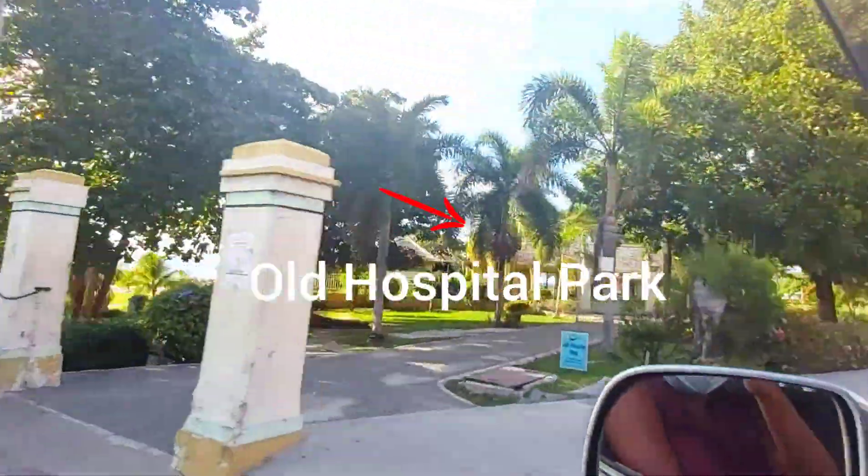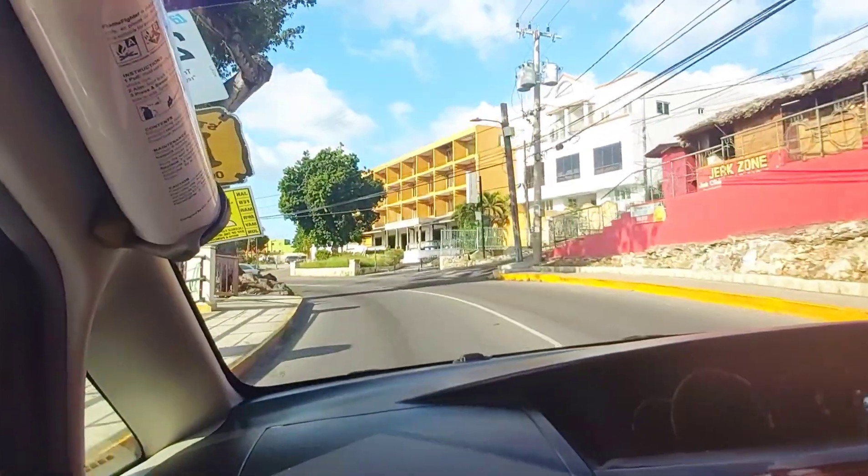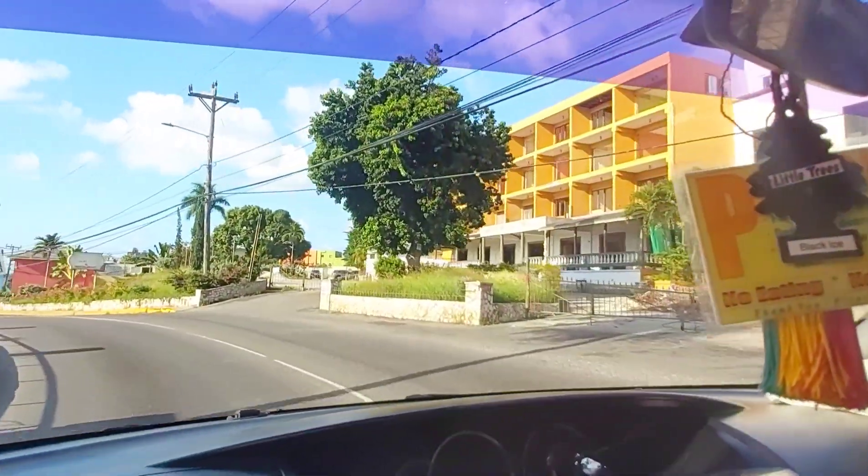And now we are coming up on the park — Old Hospital Park. That's closed, unfortunately. Closed because of Corona.